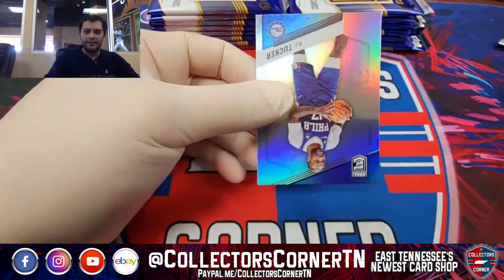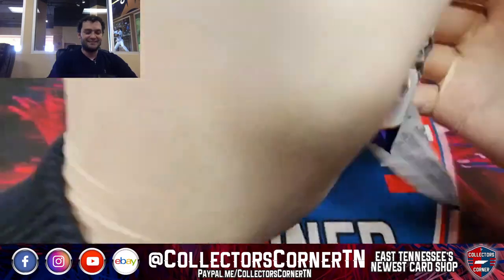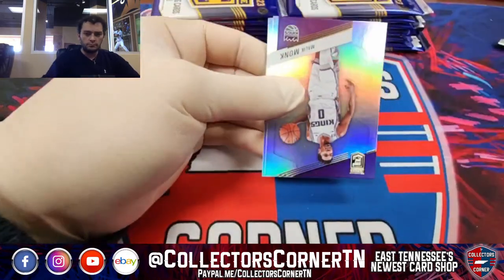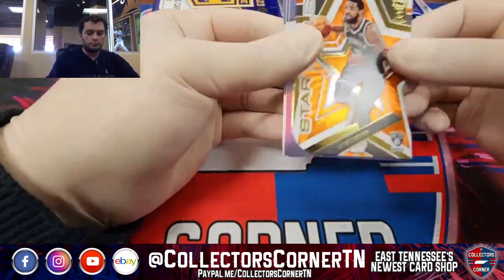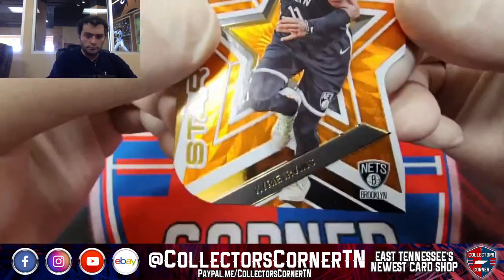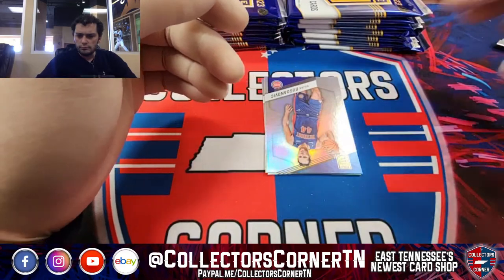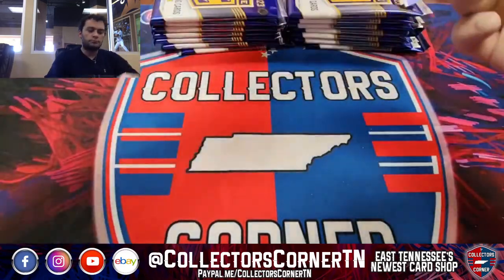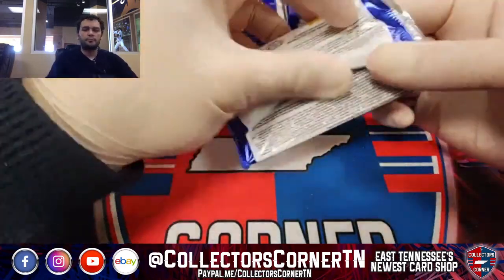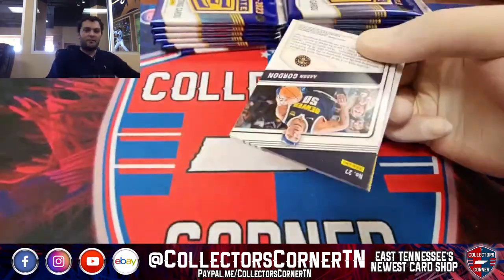Another Evan Fournier. Another PJ Tucker. Orange Kyrie Irving die cut. Jaylen Brown, Jason Tatum, and DeMar DeRozan. You've got to wrap your head around it eventually — we're already over halfway through the season, but it's hard to pinpoint who are the go-to guys out there.